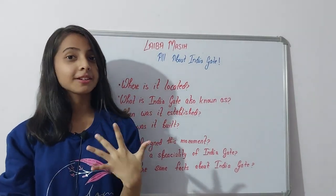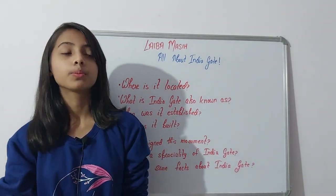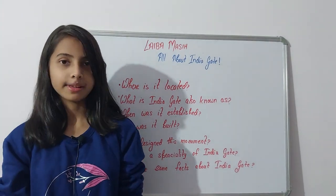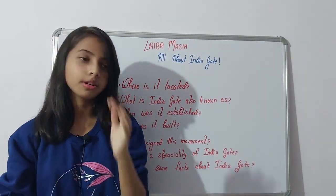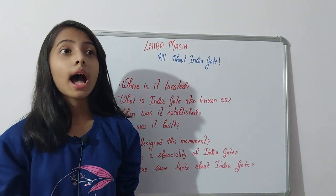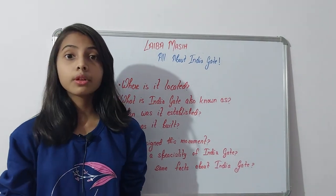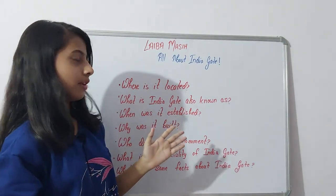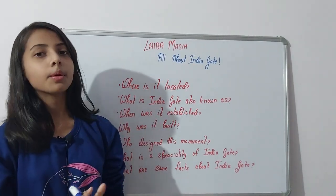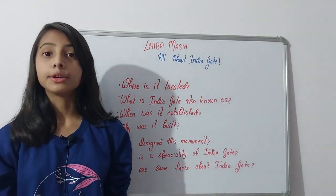Hello everyone, welcome to my channel. I'm Labamasi, and I'm back after a long time with a very helpful video. Today's video is very knowledgeable and good for people who want to improve their listening skills. It is also helpful for tourists or people who will visit India Gate for the very first time. Today's video is all about India Gate, covering different topics and questions.